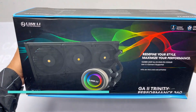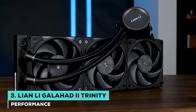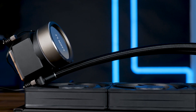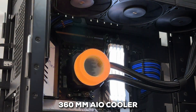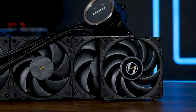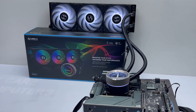Next, we have the Lian Li Galahad 2 Trinity Performance, the best you can get if you're seeking a 360mm AIO cooler. Lots of PC gamers these days have desktop cases large enough to house a 360mm AIO, but how many of them have fantastic cooling performance at a very reasonable price and even have a spot of RGB lighting? The answer is this exact cooler.